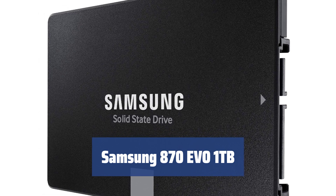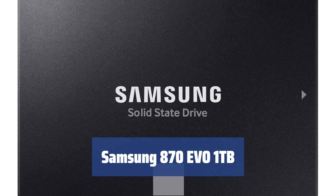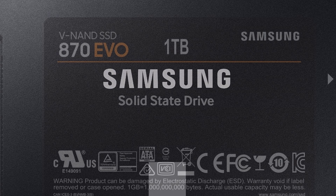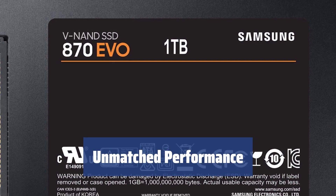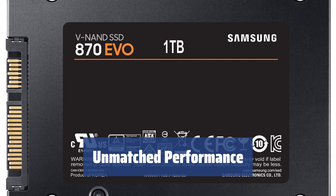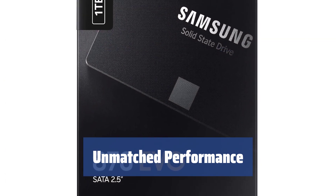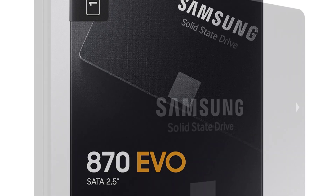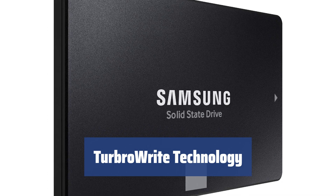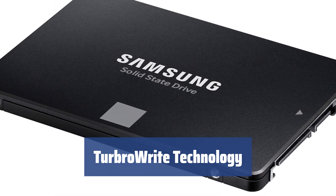Number 3: Looking for a high-performance and ultra-durable SSD? The Samsung 870 EVO 1 TB is renowned for its performance and durability, standing at the top of the SSD mountain. With read speeds of up to 560 MB/s and write speeds of up to 530 MB/s, this SSD maximizes the throughput of the SATA interface. Samsung's built-in TurboWrite technology helps maximize input and output speeds, ensuring that all applications load in record time.